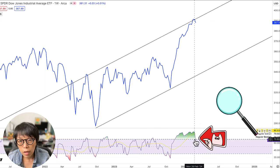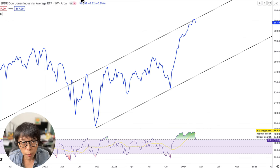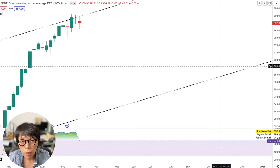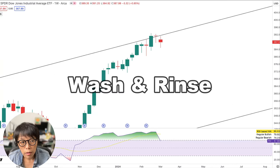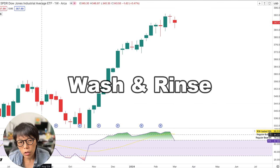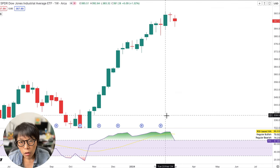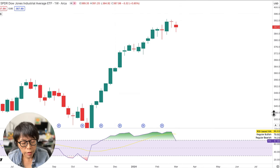So we have two clues: RSI giving us a signal, and second, price being at the top of the channel. But I think the more important clue is this pattern called Wash and Rinse, which is something that I've designed. This gives a bit of an understanding into the strength of the market participants — essentially, we know that bulls had been buying it up for a long time since price had a breakout every time when price had a close above the previous high.